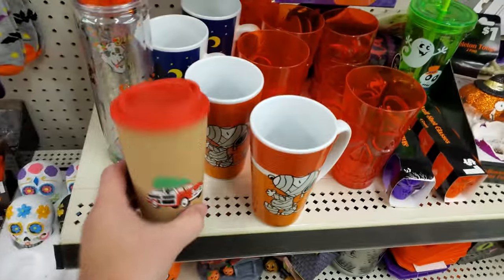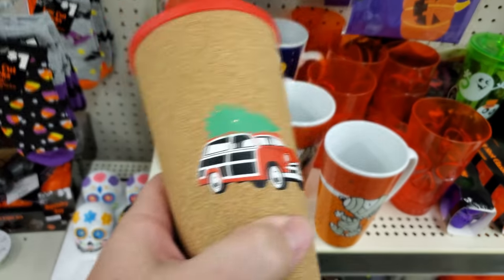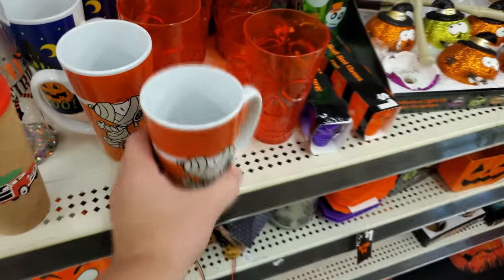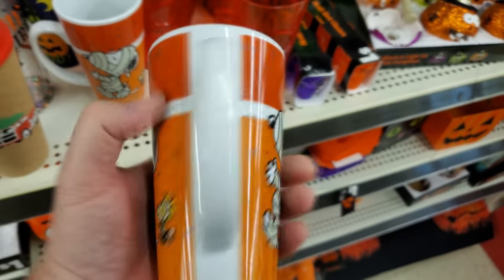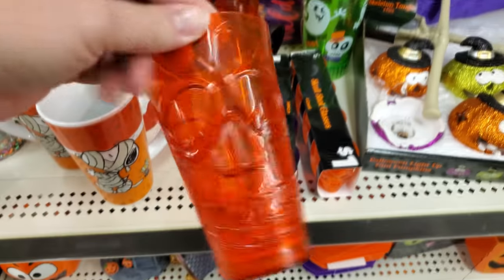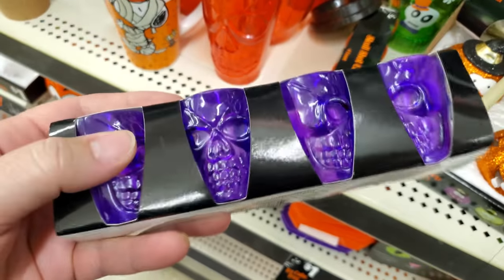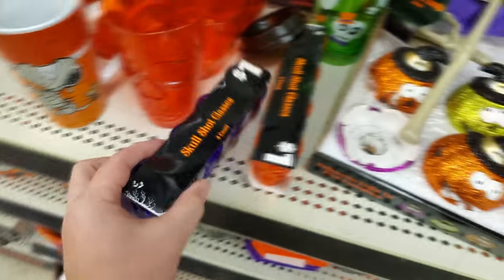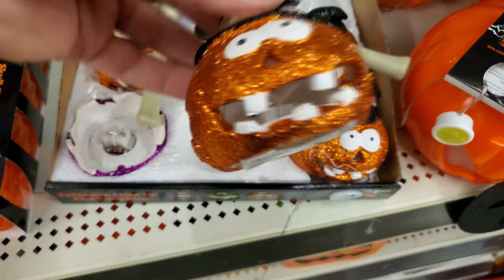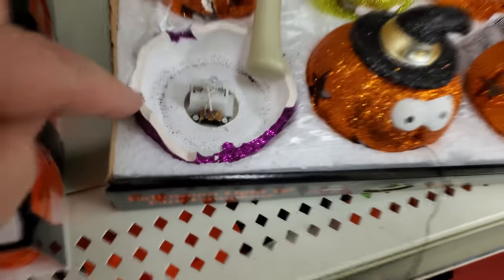Not much, but maybe some cool stuff. Look at this — okay, this is Christmas, guys, but that looks like — it reminds me of the Griswolds. Back to Halloween. Here we got Snoopy — that's kind of cool. Some Skull Tumblers. Ooh, Skull Shot Glasses — those are kind of cool. I don't drink, but they're cool anyways. Sparkly pumpkins. Looks like they light up, but the switch is covered by a sticker. Oh, somebody broke one.